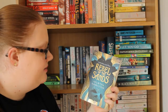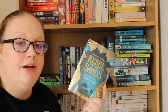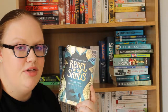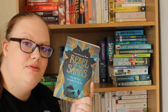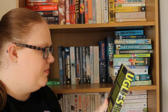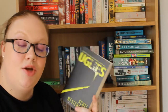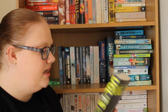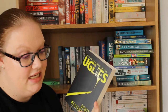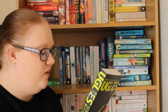Then we have Rebel of the Sands by Alwyn Hamilton, which is a YA fantasy set in the desert. I don't know very much about it but I love the cover — it's gorgeous. Then I have Uglies by Scott Westerfeld, the first book in a trilogy which I believe I own all of. It follows a dystopian world where everybody is ugly and then when you reach a certain age you become a 'pretty.' The main character has to decide whether to turn her friend in or become a pretty. I've heard mixed things but I love a dystopian so I'm probably going to really like it.